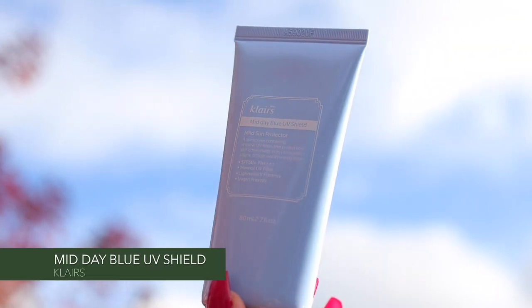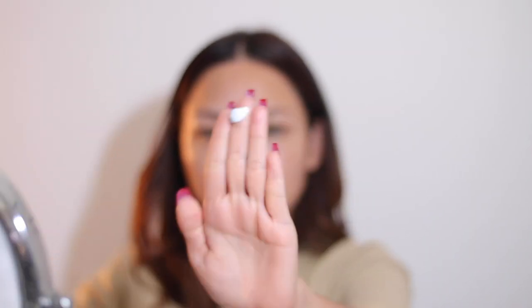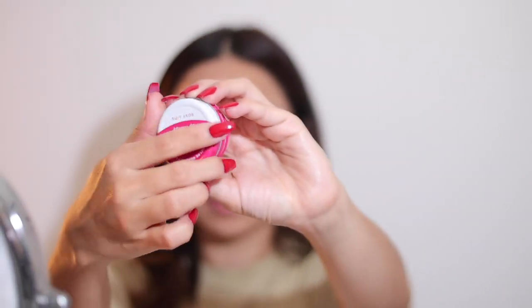The final step of the skincare routine is sunscreen. They say prevention is better than cure — all those dark spots and pigmentations are mostly caused by sun damage, so use sunscreen every day to protect and prevent your skin from future spots and pigmentations. And lastly, I apply a lip balm.